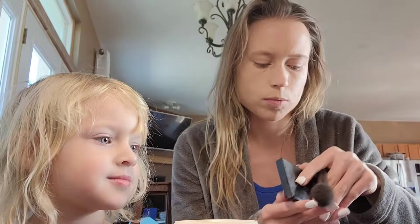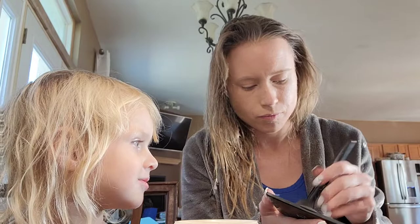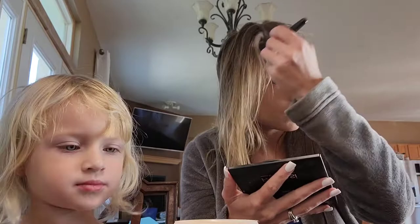Next we're going to do contouring using the Peach Bite palette from Pharmacy. I've used it a ton — I need a new one. This section is bronzer, this was highlighter, and this was blush at one point. I didn't really use the blush section much.